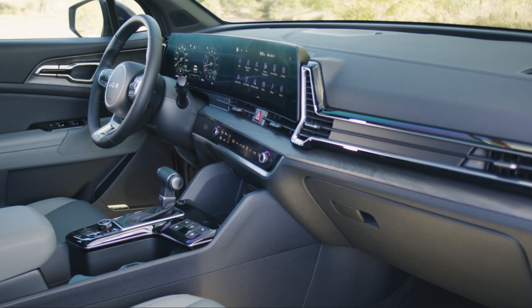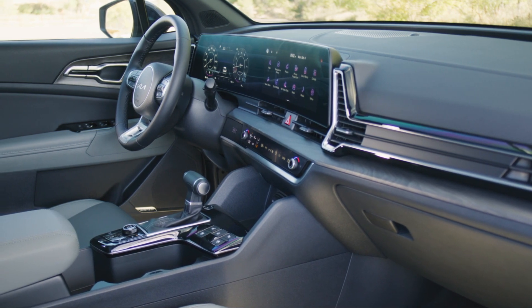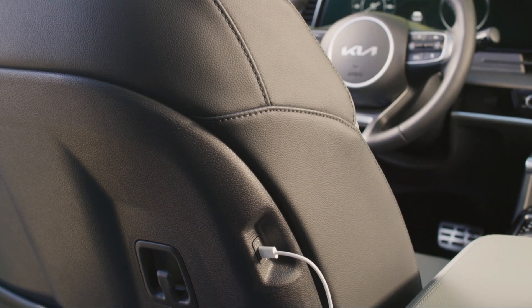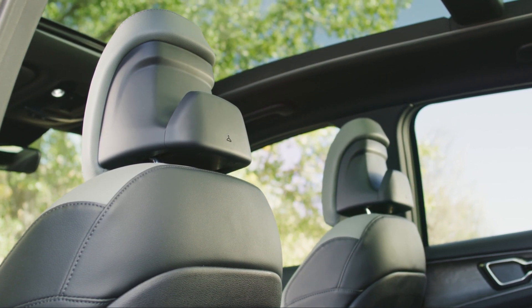The all-black interior is both premium and high-tech. The dashboard offers a best-in-class digital display with amazing-looking graphics, and of course you will have access to all the latest connectivity options. Furthermore, the optional two-tone color scheme interior will make your Sportage even more attractive.